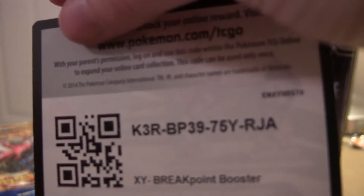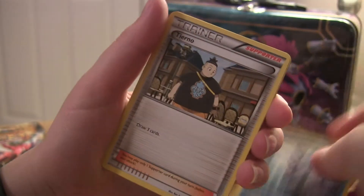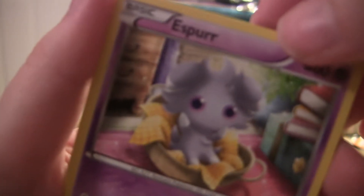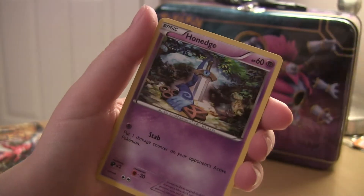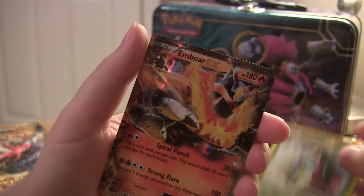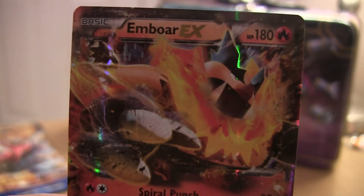And that's the TCG on it. We got Cloyster — that's another really common card — Swanna, Growlithe, Snivy. The reverse is Meganium and I can never say that Pokemon's name. And the rare is — whoa! That's cool, a card I don't have. I like that — Emboar EX! I like that, that's really cool.